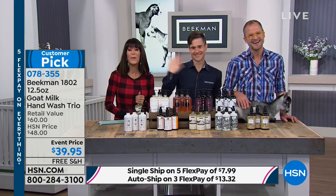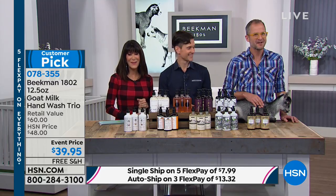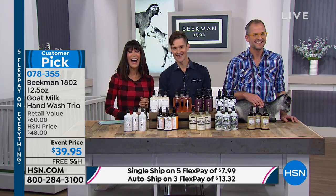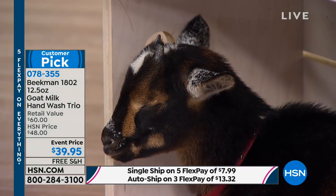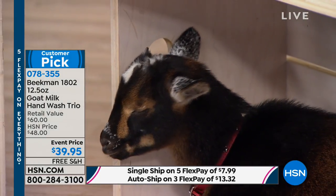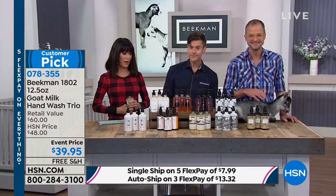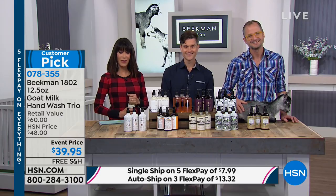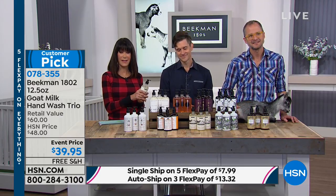We're gonna go back to the phones and say another hello. Hi neighbor, what is your name and where do you live? Lisa. Hi Lisa, where are you from? Tampa. Oh, you're right down the street — a local neighbor! We're glad you called and you're with the fabulous Beekman boys today. So what do you think about this amazing line?